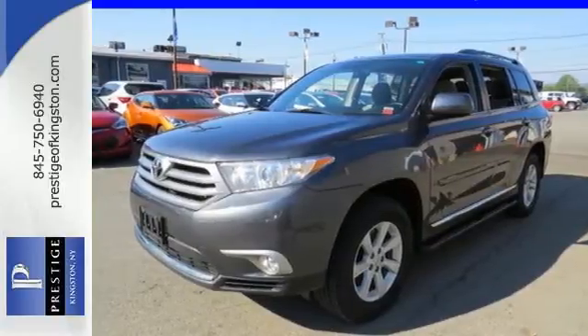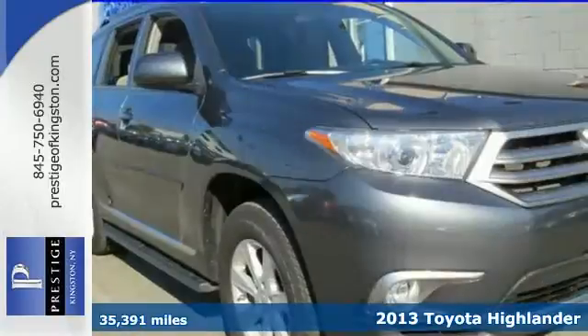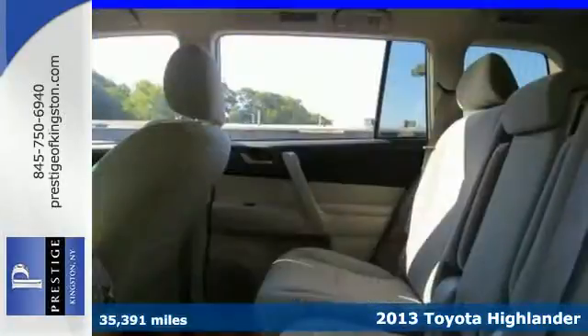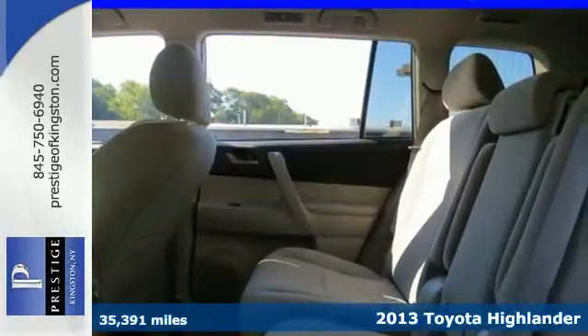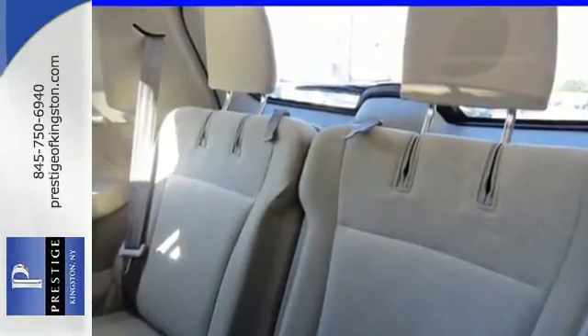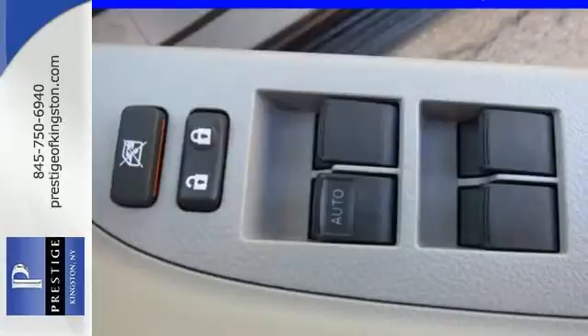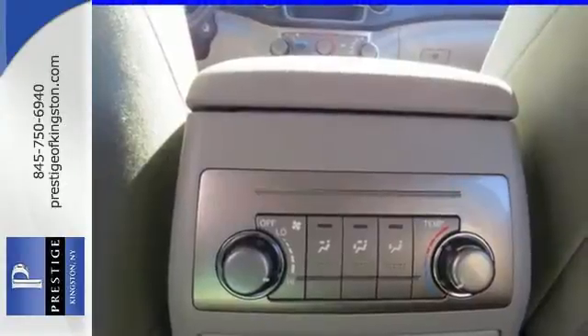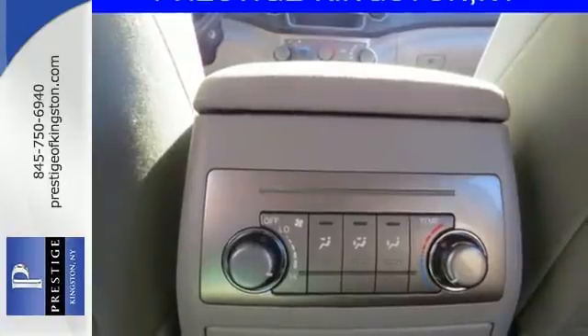Here's a 2013 Toyota Highlander. The fit and finish are excellent and the design is quite attractive. Its versatile seven-passenger cabin adds to its family appeal. The seating position is high up and forward visibility is excellent. It's nicely equipped with alloy wheels and the convenience of remote keyless entry and cruise control.